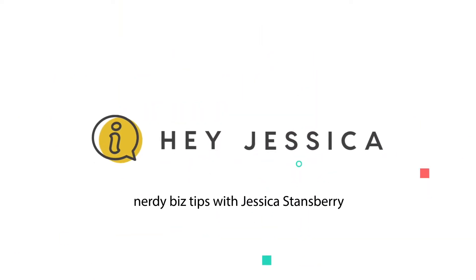Hey guys and welcome back to the Hey Jessica channel. I'm Jessica and today I'm going to give you a tour of the Anchor FM app, aka my newest obsession. Anchor is my best friend — I'm kind of obsessed. If you'd like to know more about what it is and how you can use it in your business, I did a whole video on that linked above. But today I want to take you on a tour through the Anchor app because I like nerdy things.